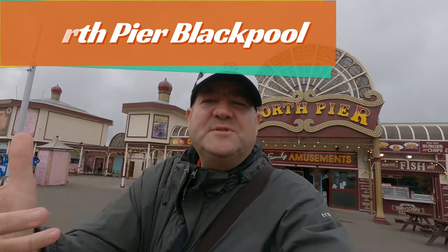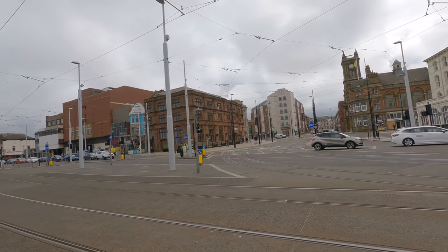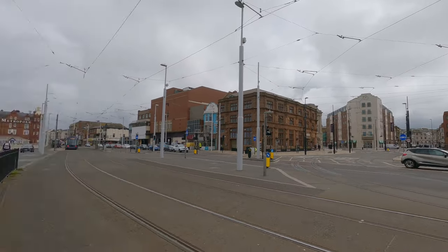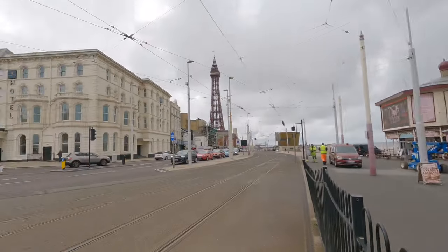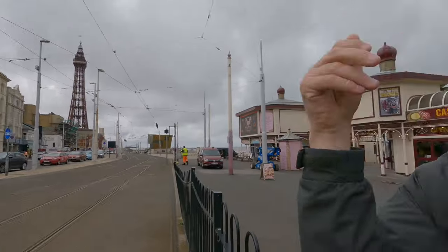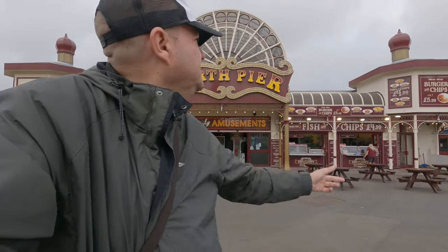Welcome to Blackpool. Today we're going to have a search around all three piers. North pier is behind us, we'll have a look at central and then south pier. Good timing - it's 11 o'clock, you can hear the bells ringing. I don't know what that is, some kind of church. So we're just behind north pier and we're going to have a look around here.